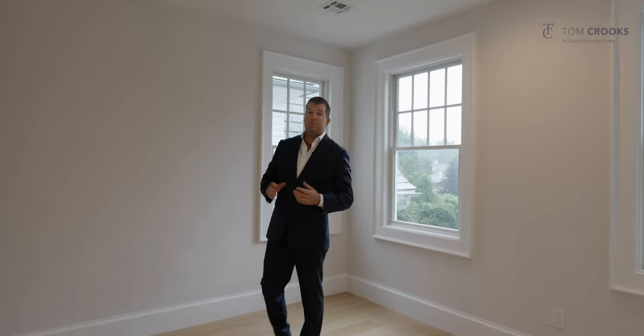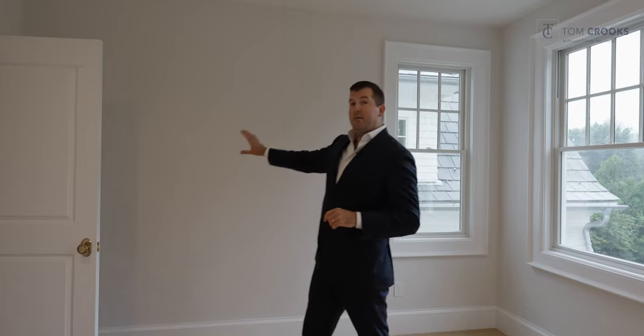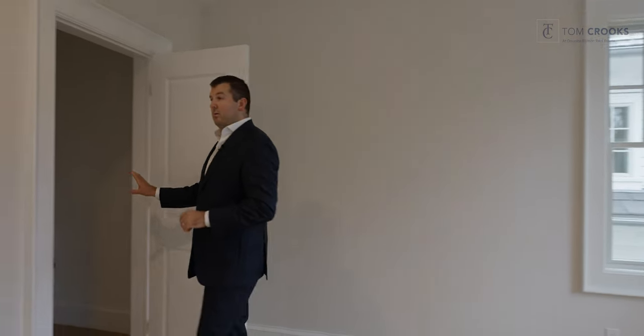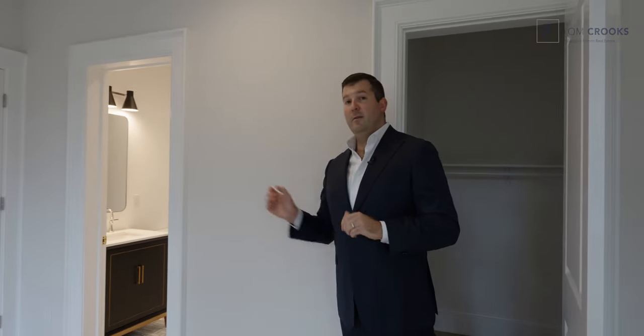Here we are in one of the other bedrooms. What's neat about this one is the primary wing is right over here, and the owners are going to tap into this wall right here — opening into one of the closets — and this entire bedroom is going to become one of the owner's walk-in closets with en suite bath.